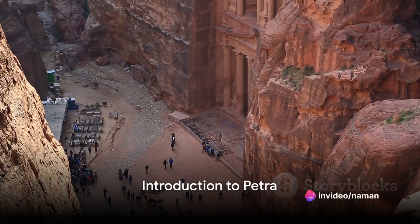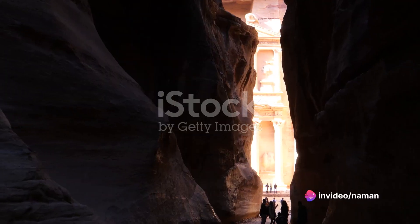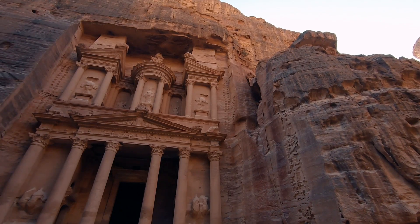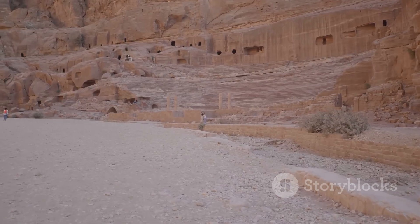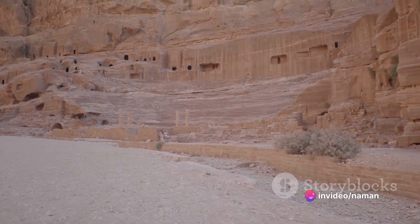Have you ever wondered how the ancient city of Petra was constructed? A marvel of engineering brilliance, Petra is more than just a city. It's a testament to the ingenuity and resourcefulness of the Nabataeans who built it over 2,000 years ago.